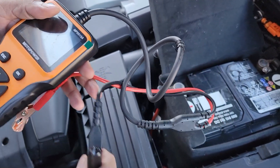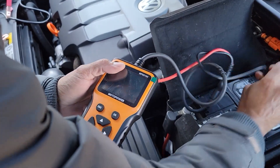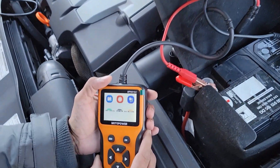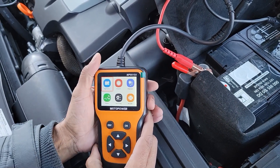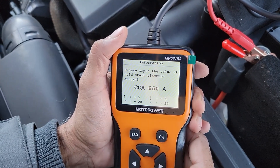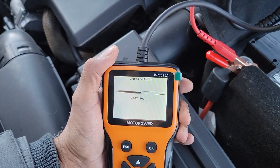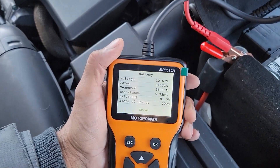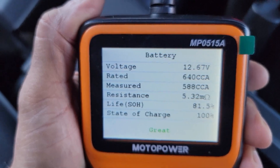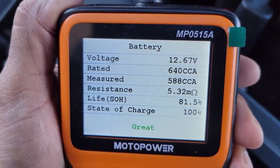Now testing the same Volkswagen battery with the Motor Power MP0515A. Negative to negative, positive to positive. Quick test, CCA set to 640. Results: measured 588 CCA, voltage 12.6 volts, resistance 5.32 ohms, verdict: Great.